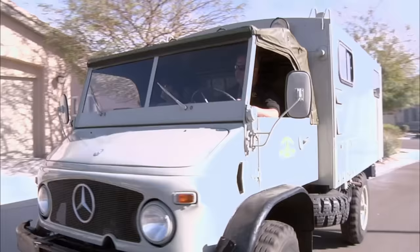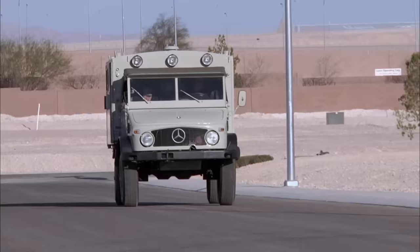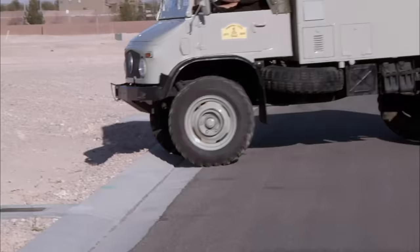That sounds great. Have you driven it yet? No. Do you mind if we take it for a spin? No, please do. When you really think about what these things had to do and it's still in this good of shape, that's a tough vehicle. Should we do a little off-road here? That's exactly what I planned on. I love it. It's too bad they're just driving on these flat streets. If they took it off-road, they would have a blast.